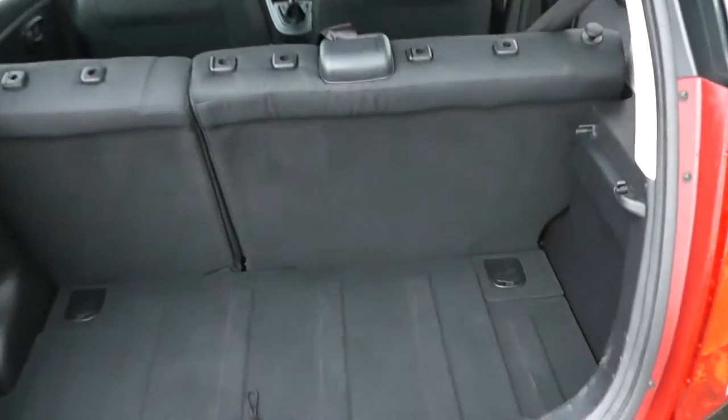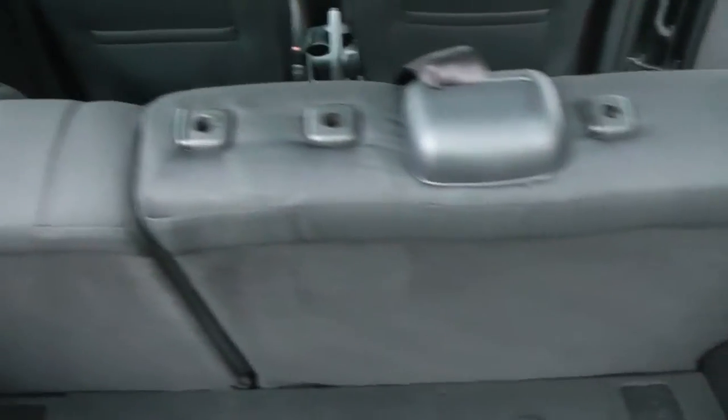Inside we have 60-40 split rear seats. It's a smallish boot but for this class of car it's pretty good. The mat and underneath there's some extra tray storage space.